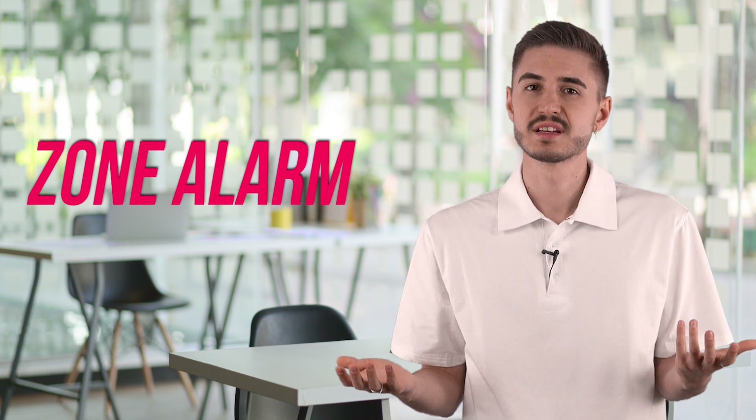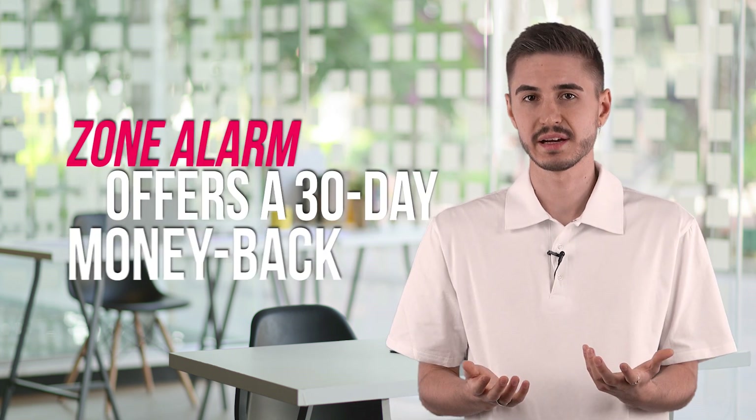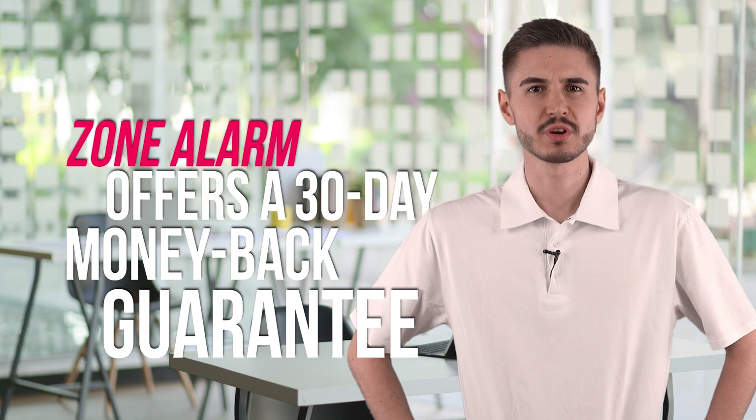Each of ZoneAlarm's five packages offers a 30-day money-back guarantee. This means that you can request a refund and get your money back within those 30 days. The fastest and easiest way to do this is by submitting an application.